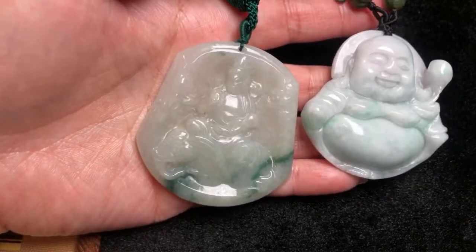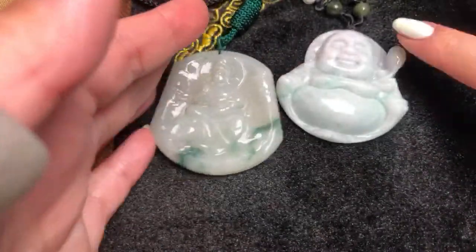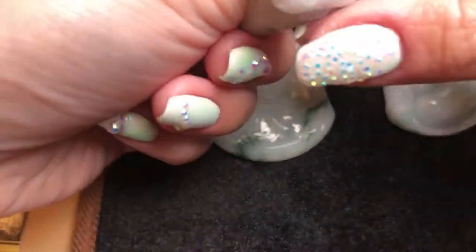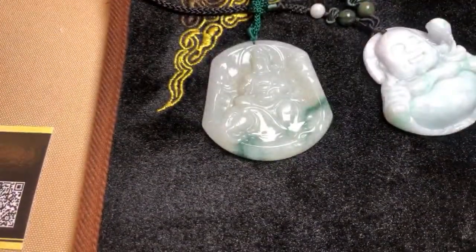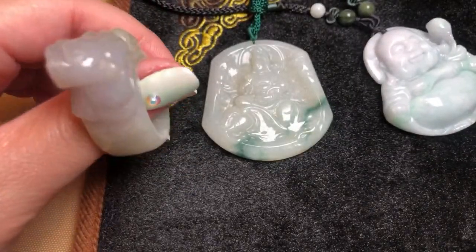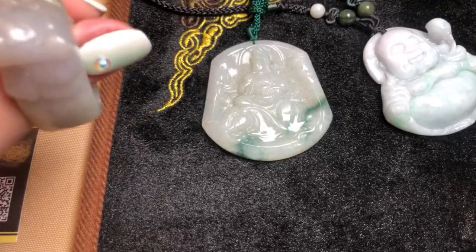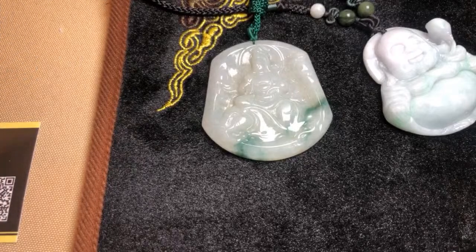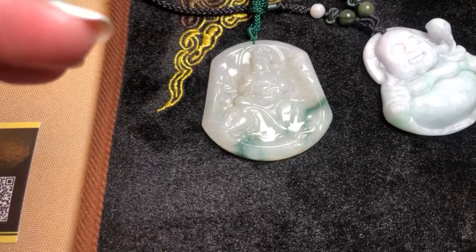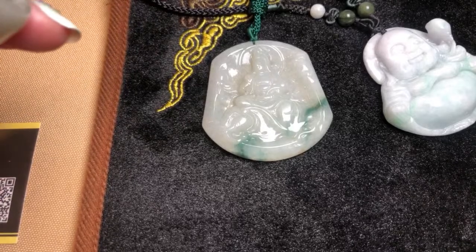Good afternoon everybody, welcome to another session of Lena May's jewelry channel. My name is Esther and I am your streamer for today. As you can see in the title, we have another $50 special for you guys — some variety, a little bit of everything. We've got some silver jewelry with stones, a lot of jade and jadeite, and some precious stone pieces.